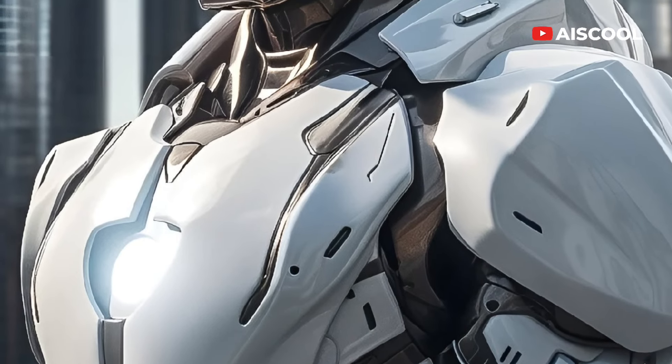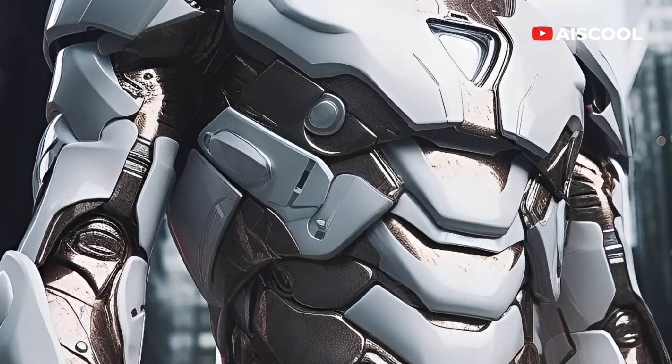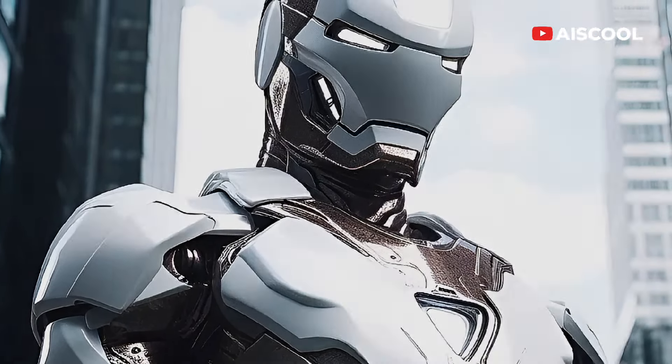The White Armor is unlike any other Iron Man armor we've seen before. Instead of the traditional red and gold, this new armor is made of hard white steel and looks solidly stunning.